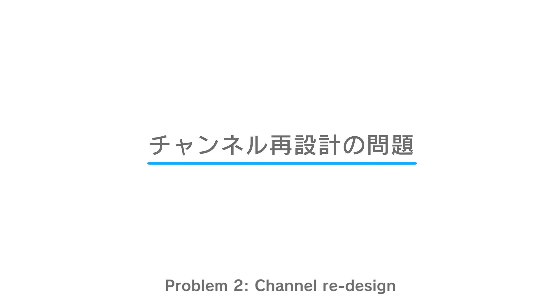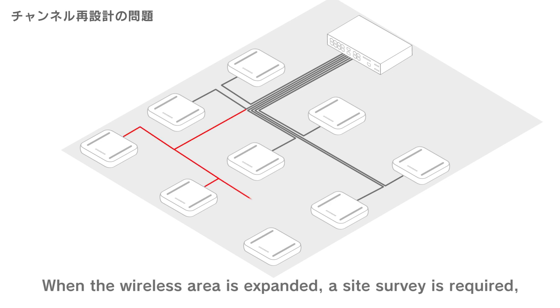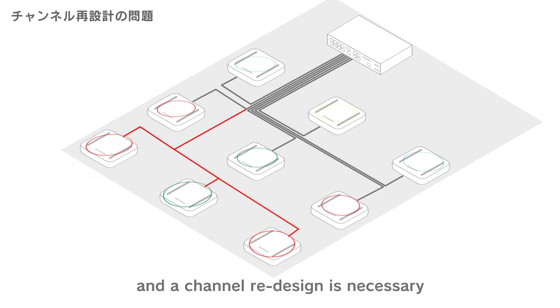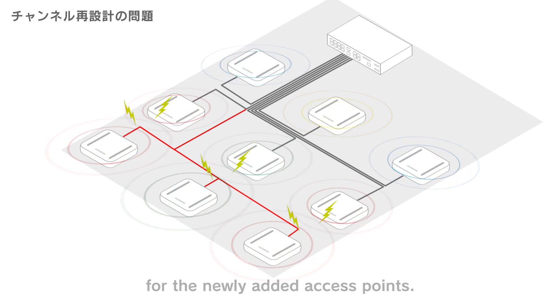Problem 2: Channel redesign. When the wireless area is expanded, a site survey is required and a channel redesign is necessary in order to adjust the radio waves for the newly added access points. A single-channel architecture solves this issue. With AWC SC, structuring an AWC channel blanket architecture solves any radio wave interference and does not require a site survey or a channel redesign. For example, dividing the wireless communication into 5 GHz on backhaul and 2.4 GHz on the end device enables smooth roaming and stable communication through a single channel.